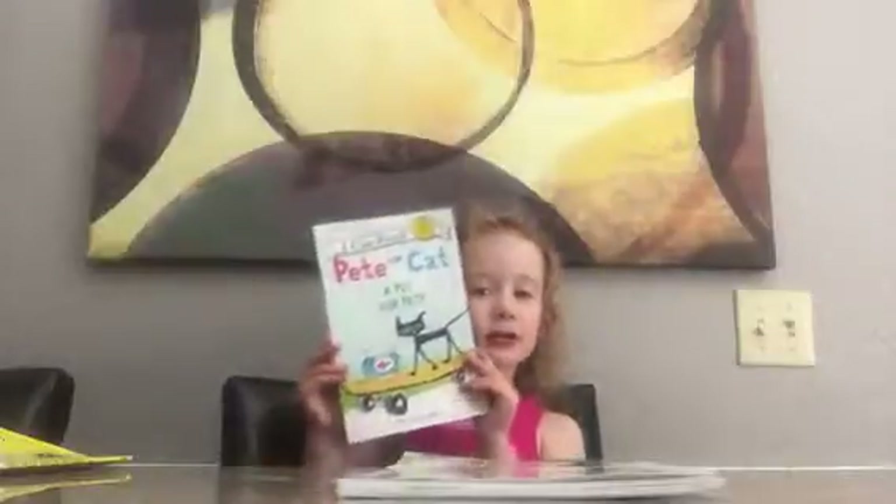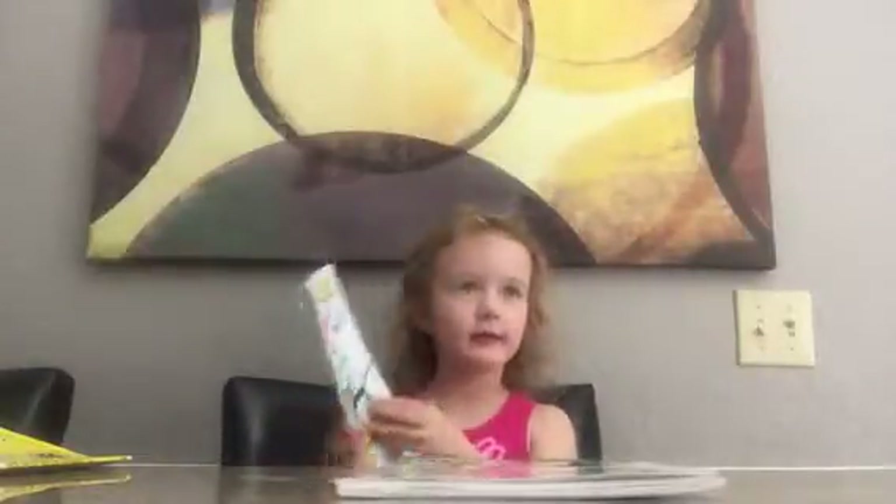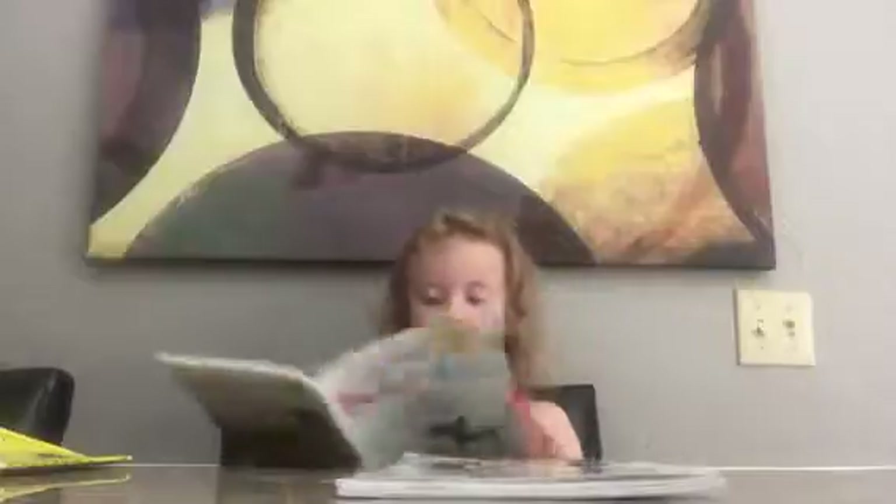Hi everybody! We got a Pete the Cat book today. Pete the Cat goes to buy a fish.